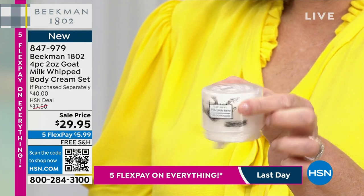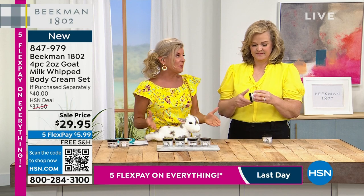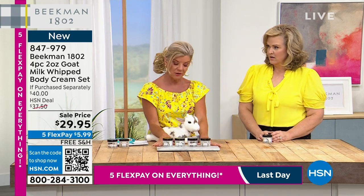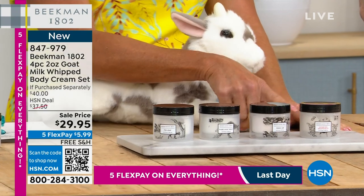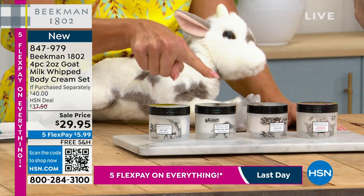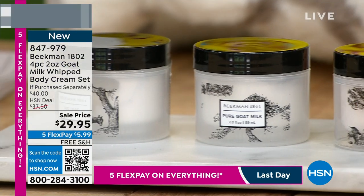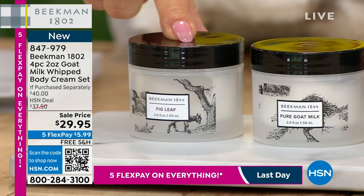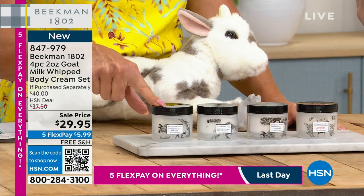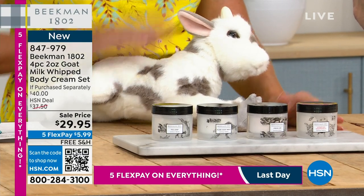Let me show you what you're getting here. You're getting four. I love this, especially for summertime and travel. I don't have many — I have 700. You're getting an opportunity to sample two ounces each of the honey grapefruit, the fresh air, the goat milk which is the pure, and the fig — the voluptuous fig. $29.95 on sale, five flex pays, six dollars. We'll ship it right out to you, free shipping and handling.